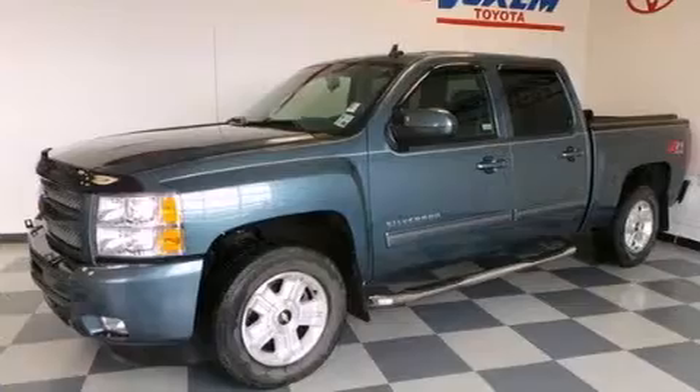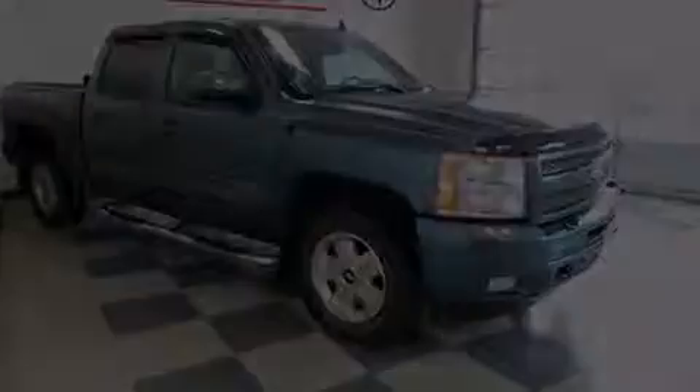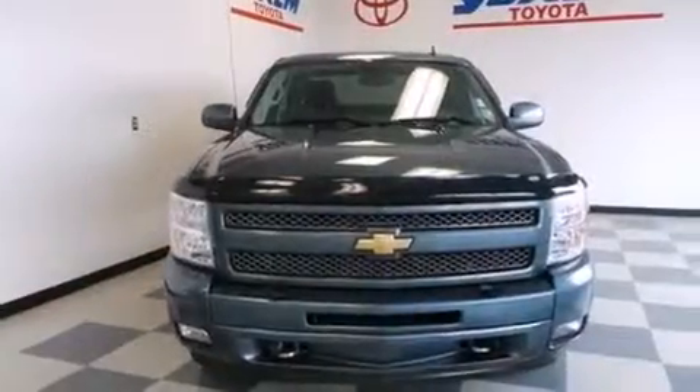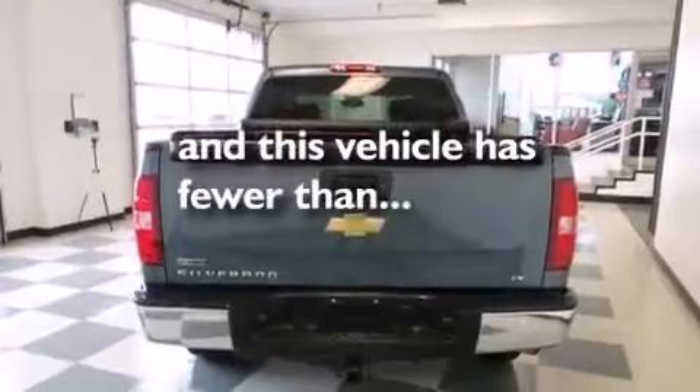A DVD player, XM satellite radio, chrome wheels, a 6-speaker audio system, a leather-wrapped steering wheel, side impact airbags, an unintended headlight warning chime, air conditioning with automatic climate control, a pass-through rear seat, and this vehicle has less than 64,000 miles.